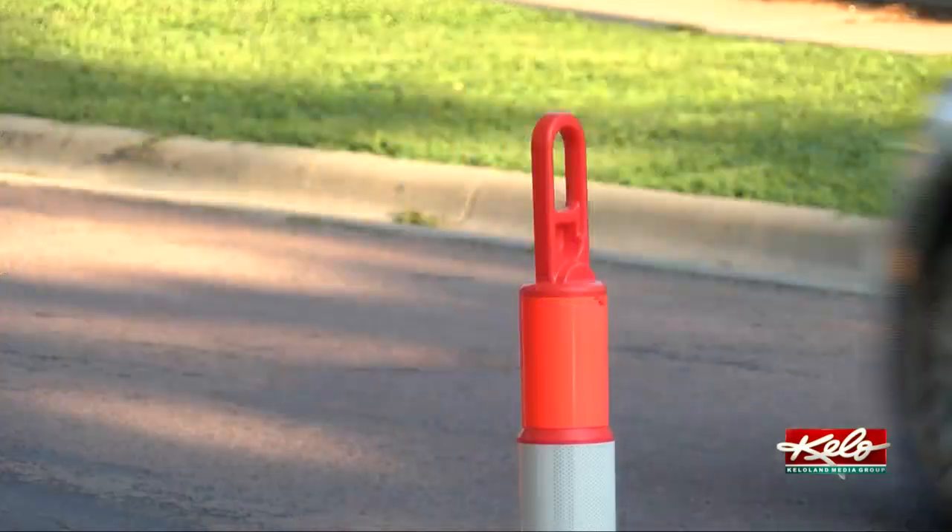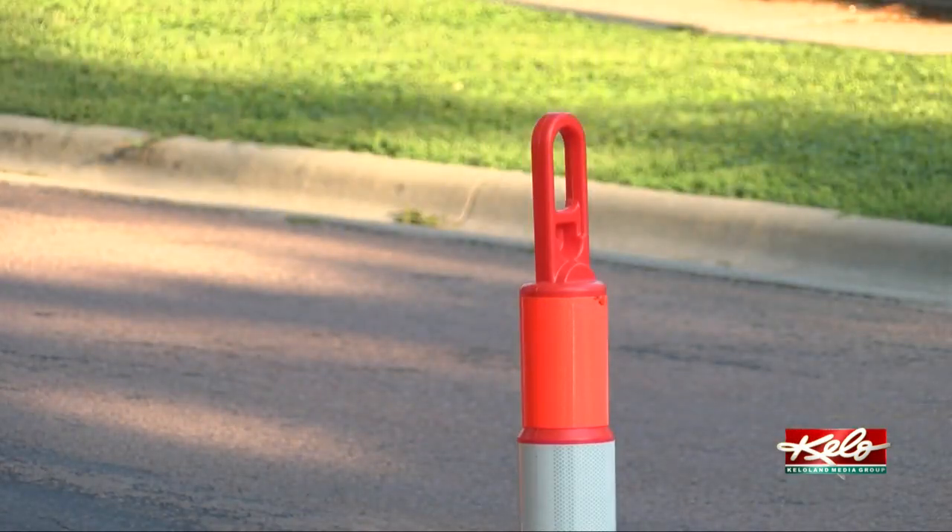I see accidents happening when people can't see them, even though they're trying to avoid 12th Street. And I foresee a lot of things happening in the winter.